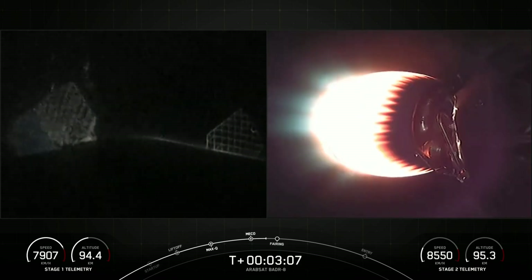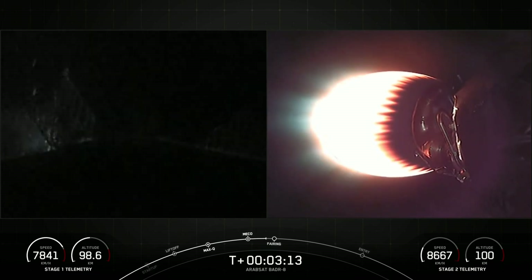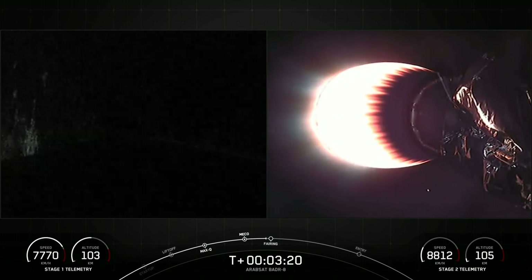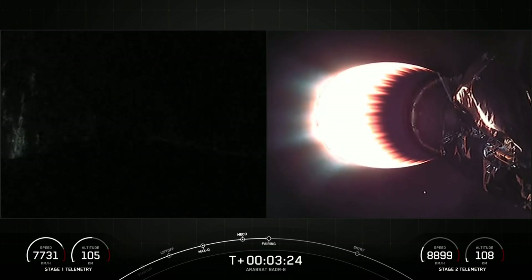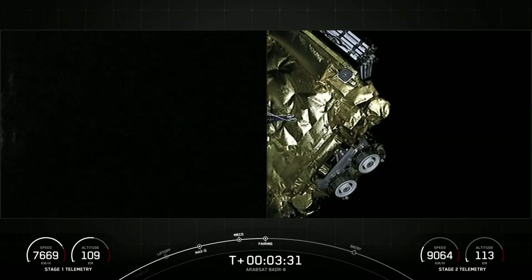While the second stage burn is in progress, we are expecting fairing deployment as well. Fairing separation. Wow, great view of fairing separation there on the right-hand side of your screen.